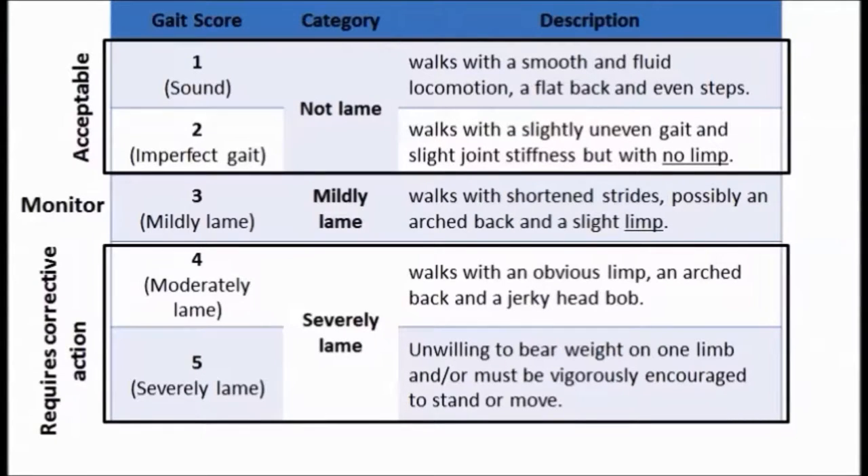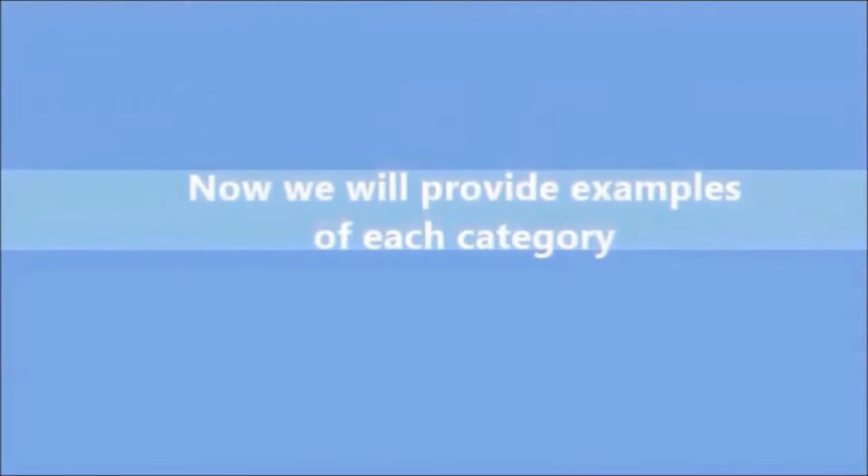This table fully describes the 5-point scale across 3 subcategories. Cows who score 1 or 2 are considered not lame and are acceptable. Cows who score 3 are considered mildly lame and should be monitored. Cows who score 4 or 5 are considered severely lame and require corrective action. You may want to pause the video here to read through the definitions for each score.